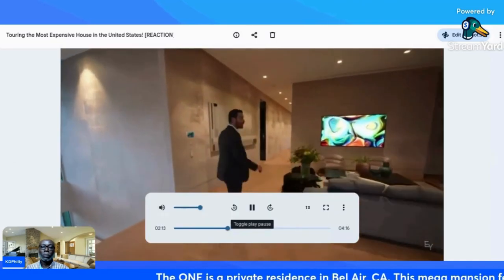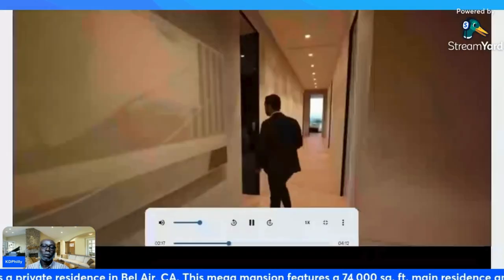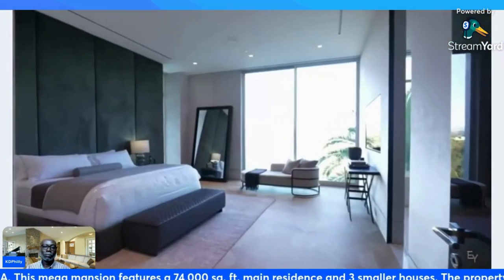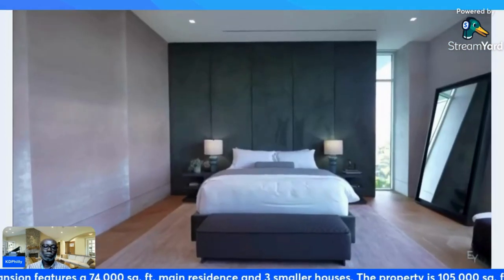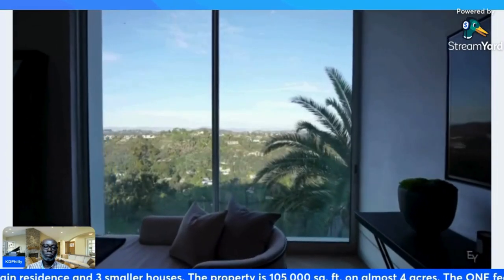We're going to do our best to show you guys as much as possible, because that's what we're known for. We have four bedroom suites on this level. Let's check out the first one — gorgeous finishes here with a king-size bed, padded back wall, suede wall on this side, breathtaking views, and I love that Juliet balcony detail.